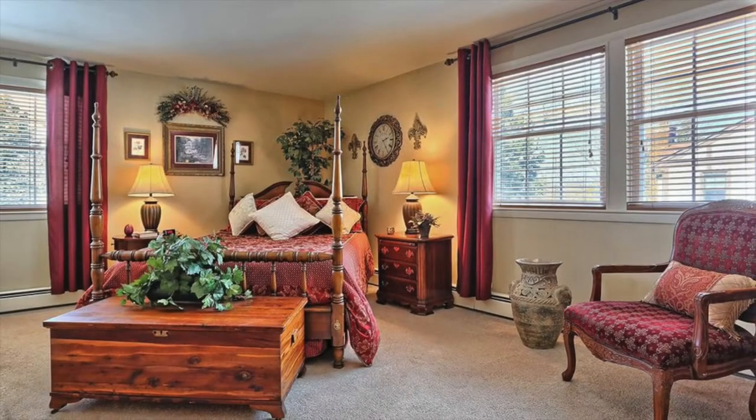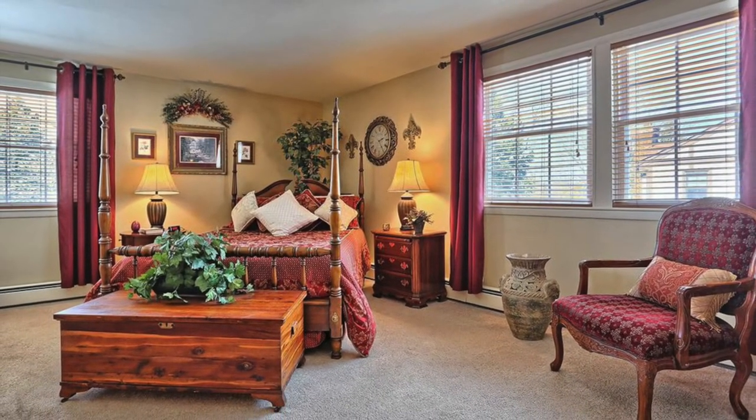The master bedroom suite is another highlight of this home and something that I think you'll like very much. Not only is the bedroom itself spacious, but it offers a walk-in closet and a nice private bathroom.